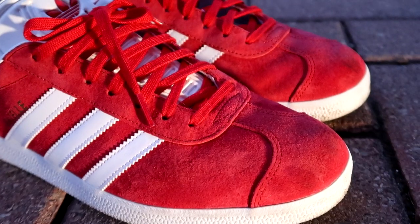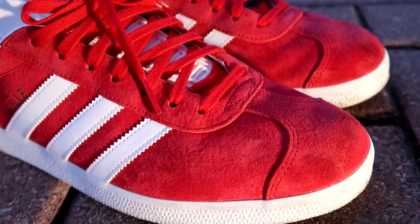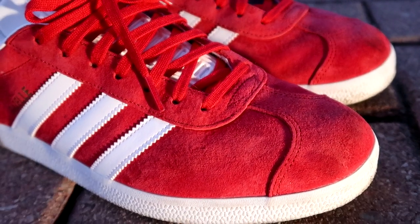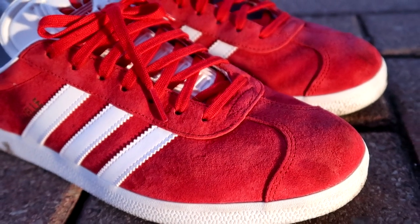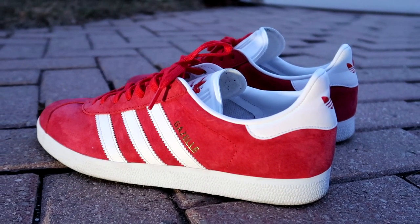The Gazelle features a pigskin nubuck upper that's really soft to the touch. It's a material that isn't very rain-friendly, so if you're going to wear these, make sure you don't get caught in the rain. You'll want to spray them with some waterproof or nubuck spray to prevent damage. But if you're in a dry climate, this is a sneaker you can just throw on any day without worrying.